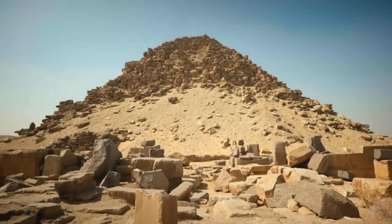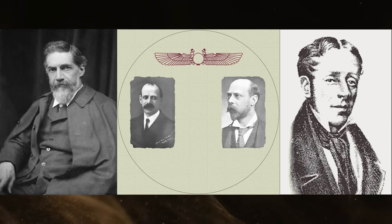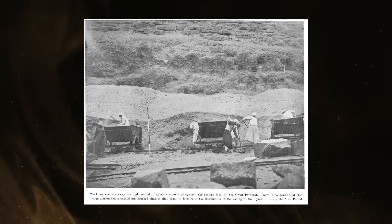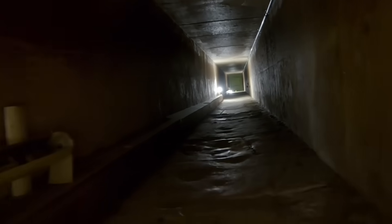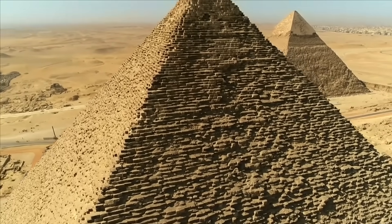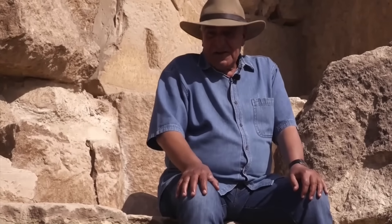We owe a great debt to explorers such as Petrie, Weiss, Caviglia, and the Edgar brothers, who were wise enough to understand that these granite fragments represented important clues to a mystery they did not possess enough knowledge to solve. Rather than dispose of them with the rest of the loose debris inside the Great Pyramid, they kept them safe and relatively undisturbed so that future explorers might come upon them to uncover new secrets held within the pyramid.